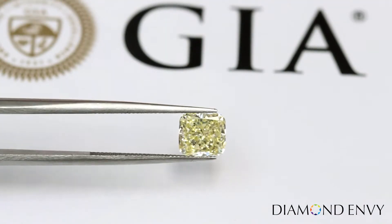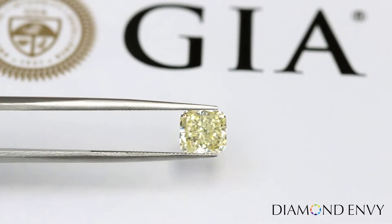This large GIA certified diamond would make a perfect custom statement ring to wow the crowd. Your purchase is protected with our 100% satisfaction guarantee.